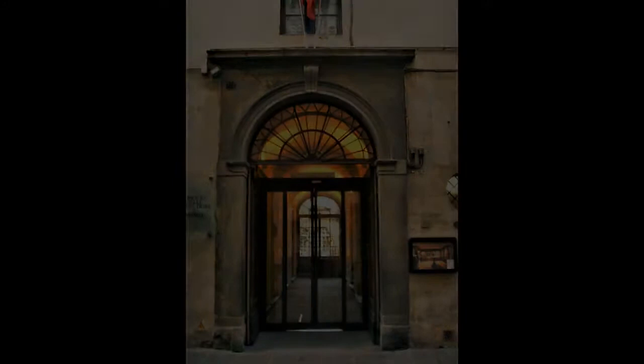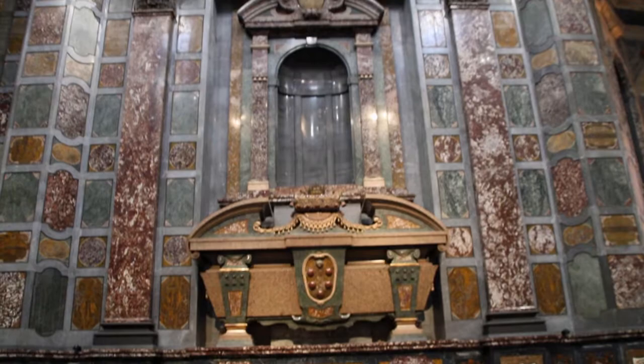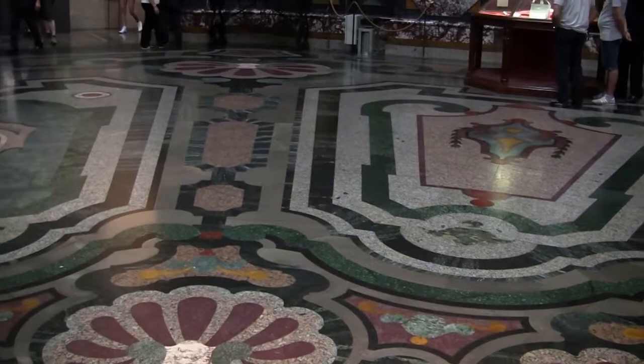Just a stone's throw away from here you can find the museum Opificio delle Pietre Dure, the factory of semi-precious stones. Here is where in earlier days you could find the craftsmen that embellished so many churches and palazzos in Italy. The factory dates from 1588 and was installed by Grand Duke Ferdinando Primo de' Medici, with a very selfish reason.